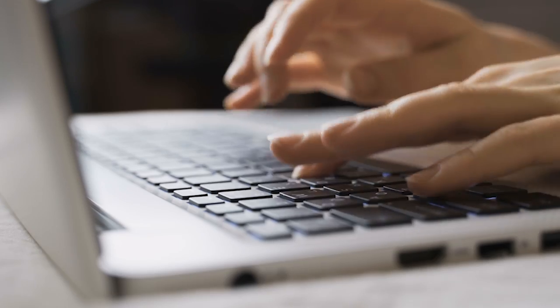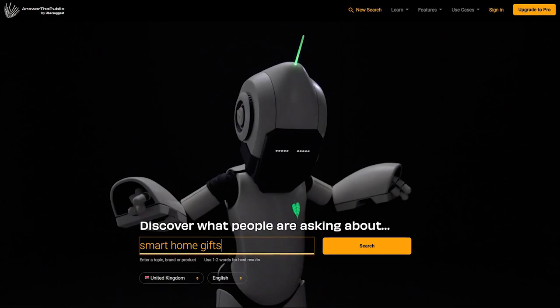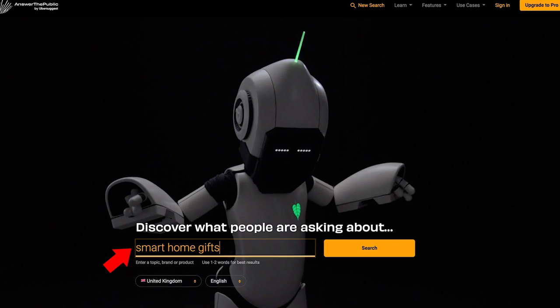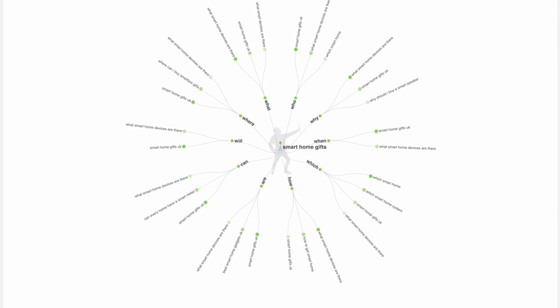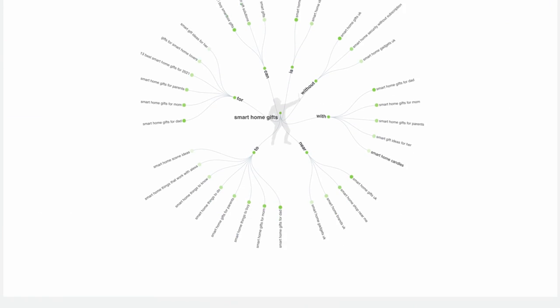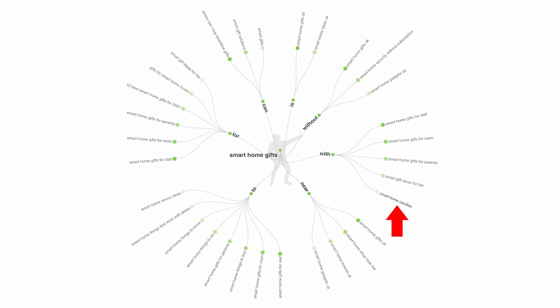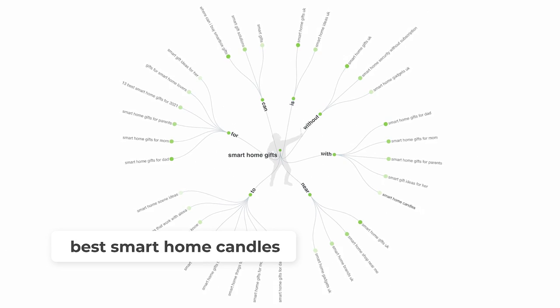Let's say you have a website in the smart home niche, and you're looking to write some content on smart home gift ideas. Head on over to the free tool answerthepublic.com and type 'smart home gifts.' This is going to give you a big list of topic ideas to choose from. The great thing about Answer the Public is that all these keywords are long tail — more specific and less competition. For the rest of this training, we'll use 'best smart home candles' as a walkthrough example.